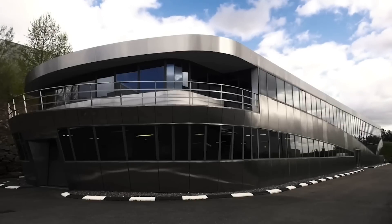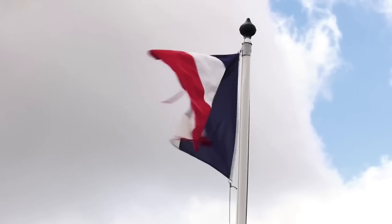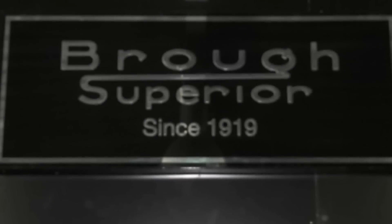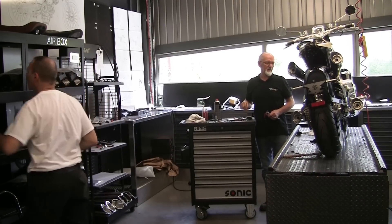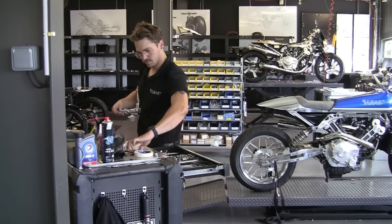The Bike Show has visited the Brough factory and we have marvelled at the quality of the engineering that goes into this modern reincarnation of the brand, unashamedly admiring both the design and the execution of the SS100.